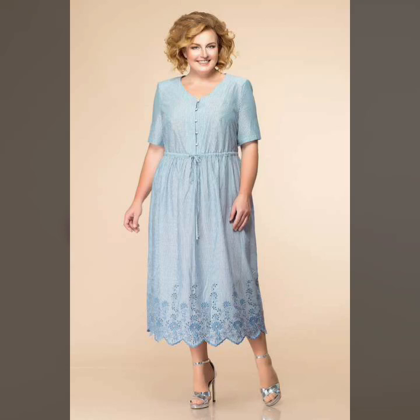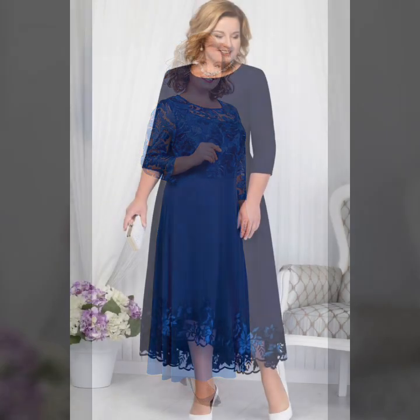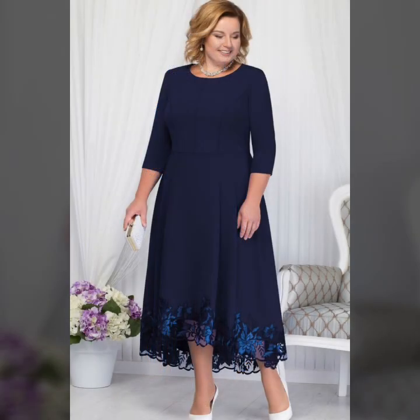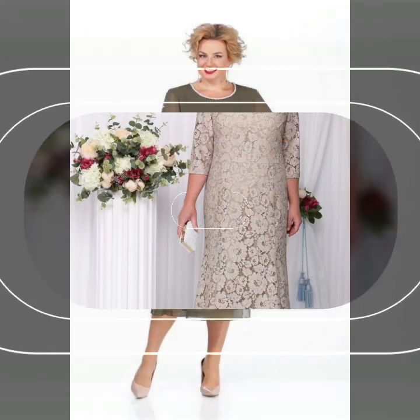Hi everyone, welcome back to my YouTube channel. How are you guys? I hope you all are fine and doing very good in your life. Back again with the latest and amazing ideas. Today's video is about stylish, perfect and gorgeous designs — very latest, very amazing, very pretty ideas of women's dresses, ladies outfits, gorgeous and beautiful dress designs. I'm sure you guys like these amazing and beautiful ideas.